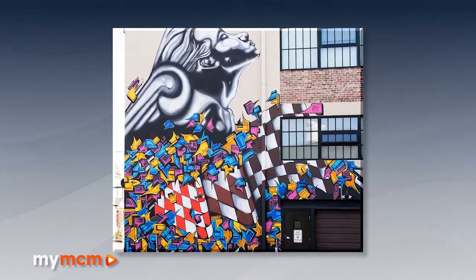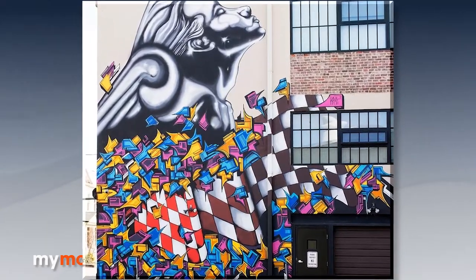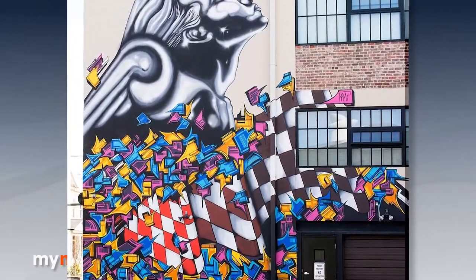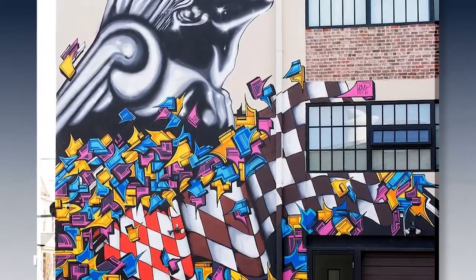I have created several projects up and down the East Coast that really speak towards community engagement and public art being the identity for the community it lives in.